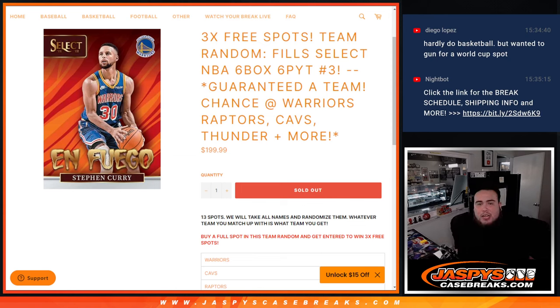What's up everybody, Jason here for JaxBeastCaseBreaks.com. We just sold out this team random that helps fill up Select NBA 6 Box Picker team number 6. And again guys, this is your guaranteed team.